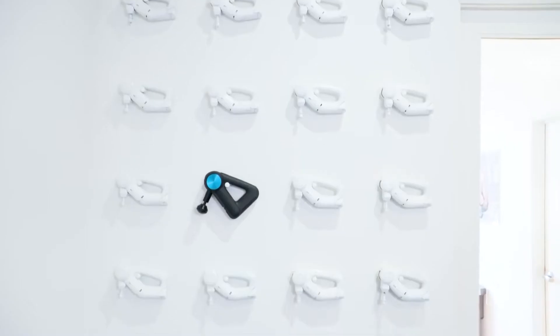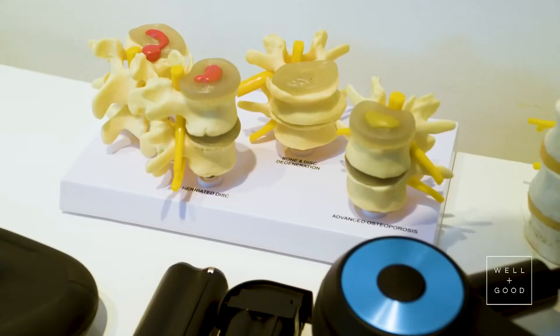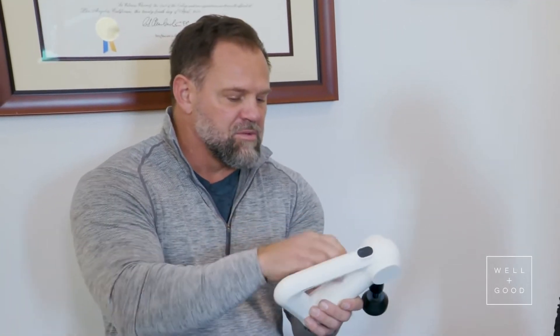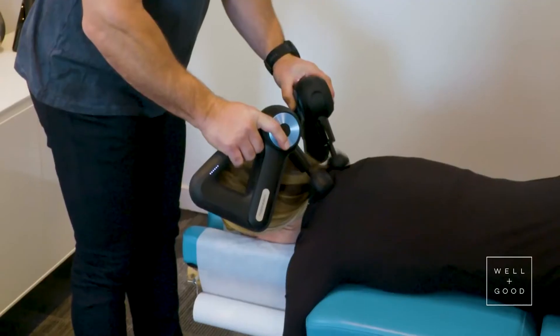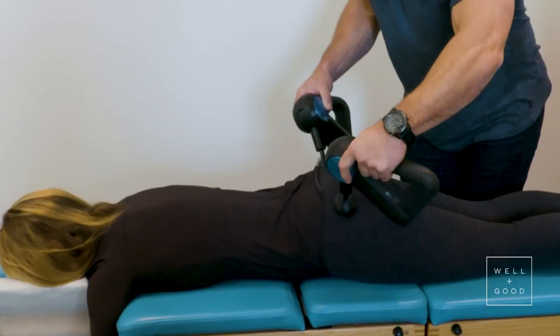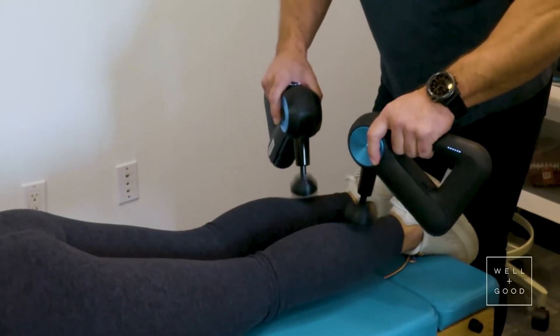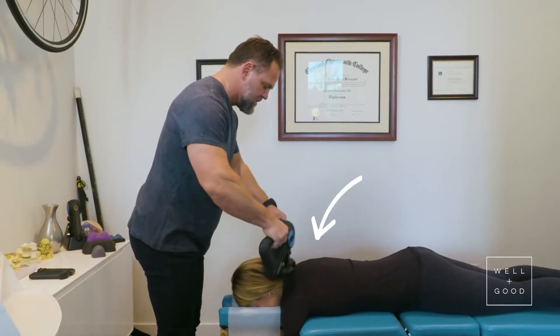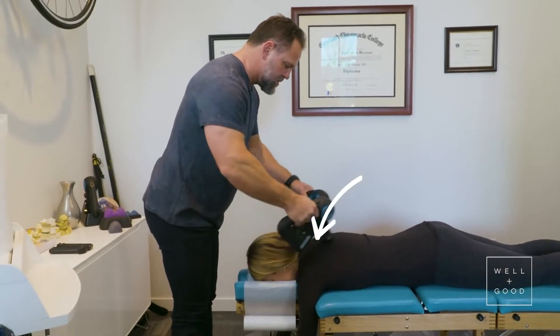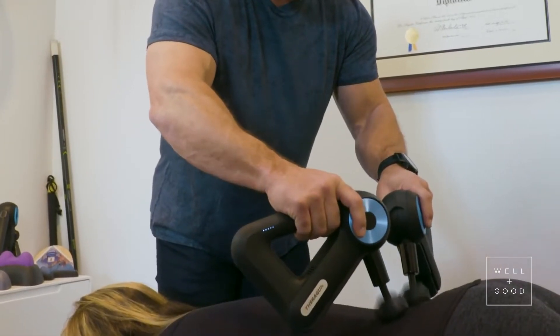Theragun Elite. If you're in need of a post-workout recovery sports gadget to help with achy muscles, this triangular massage gun could do the trick. The Theragun massage tools feature percussive therapy which aims to reach 60% deeper into your muscles to help relieve muscle tension. The device claims to press against your body up to 40 times per second, so you should expect a rapid and rhythmic motion.